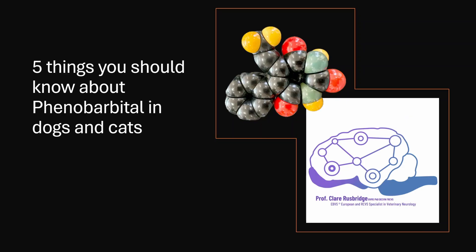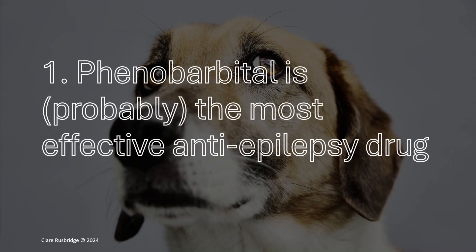Five useful things to know before a prescription of phenobarbital is started in a dog or a cat. The first thing is that phenobarbital is probably the most effective anti-epilepsy drug. There may be people who want to comment based on the anecdotal evidence of one dog or cat that a supplement or diet change worked — that's great. But for the vast majority of animals with severe epilepsy — having a tonic-clonic or grand mal seizure more frequently than every two months — they are going to need effective drugs.